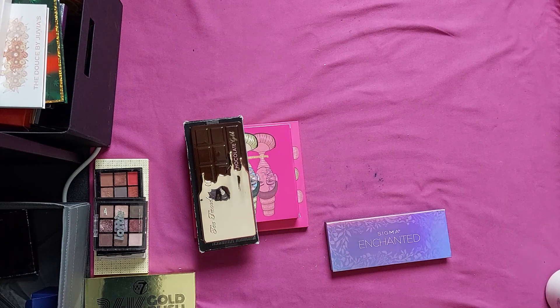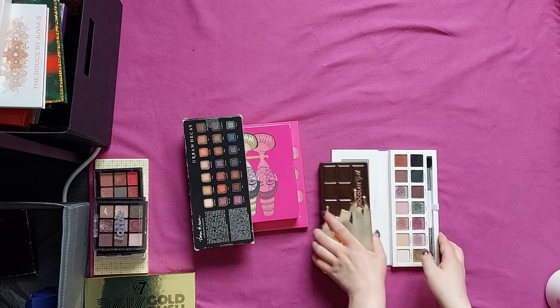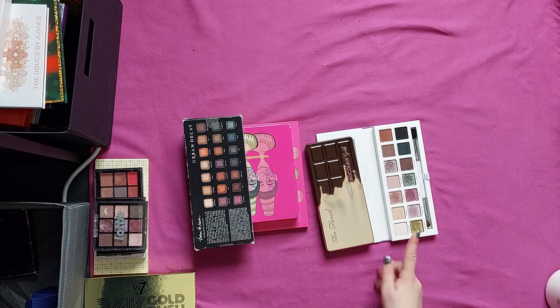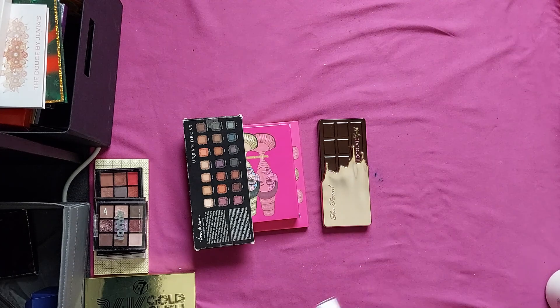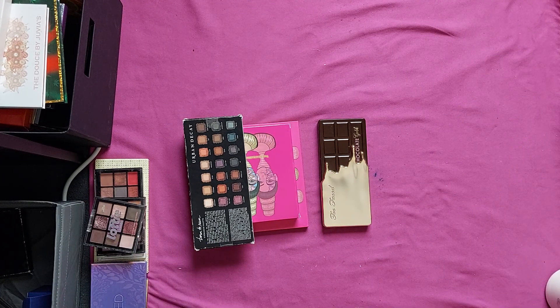Then we're going to go into a palette that I really have problems with. Every time I make a look with this palette — this is the Sigma Enchanted palette — I never like how it turns out. However, this is quite an expensive palette and everybody's raving about it, so I kind of feel like I might be doing something wrong. I want to give it some more chance, but for now I'm going to put it in a maybe pile because I'm just not excited about this palette in any way.